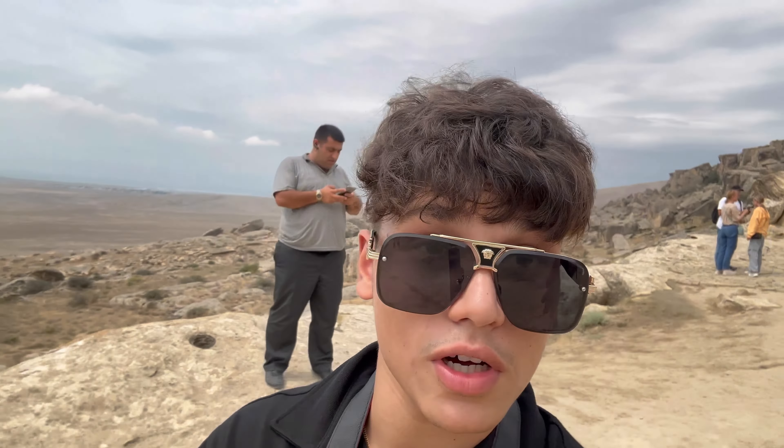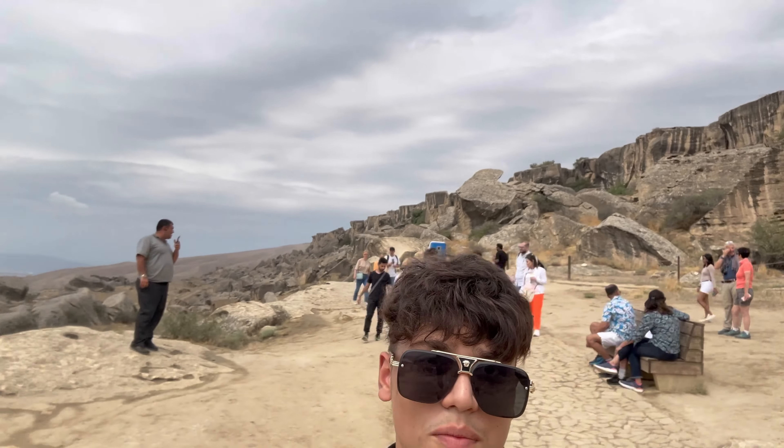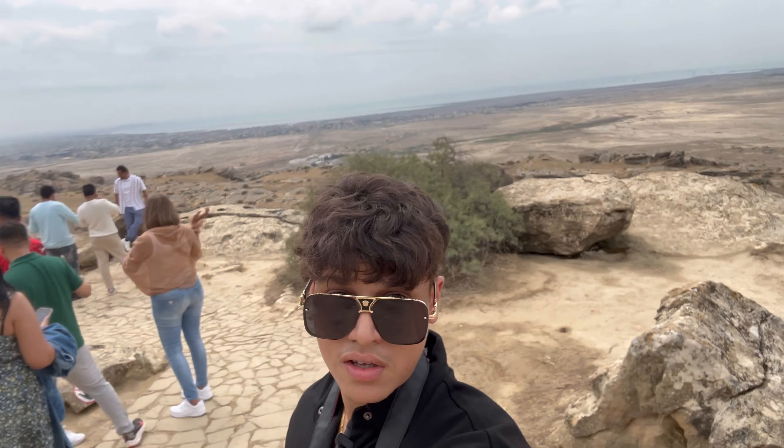Guys, right now we are at Gobustan National Park and I hope you guys can hear me. This is the whole view. I might add in some of the clips of our tour guide explaining about the place. Basically there's a lot of inscriptions along the walls and it's about a religion which worships the sun and all of that. Pretty nice place and there's a beautiful view at the back. So now we will be heading out probably to the Mud Volcano.